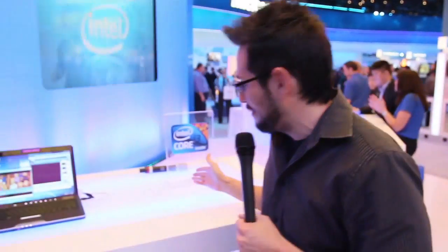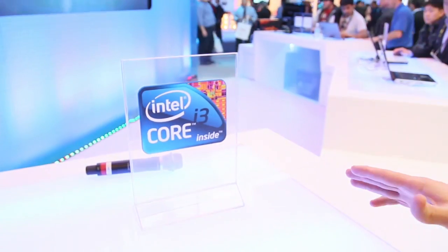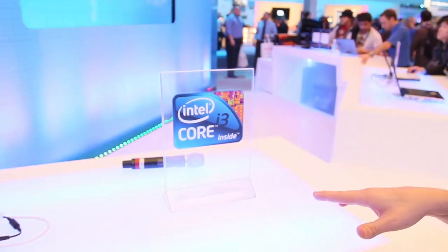We're here at the Intel booth again. A lot of new processors have come out. The Halo Market Protection was very popular, everybody knows the i7 is awesome. The i5 came out recently and now there's a newcomer to the Intel family — the i3. These are really nice entry-level processors that are much faster than the older stuff, and here to tell us about it is Karen.